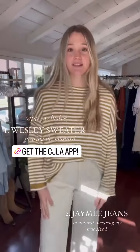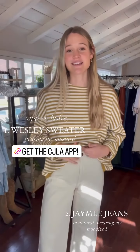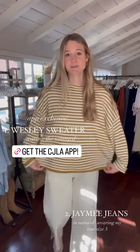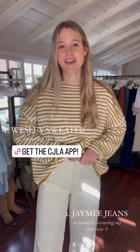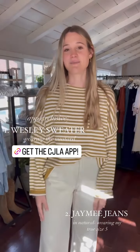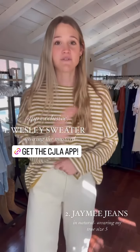First up is the Wesley sweater. This is an app-exclusive item, so you have to download the app to purchase it, but it's so worth it because the CGL app is amazing and you get the Wesley sweater, which I personally own and wear on repeat. It's so comfortable — just this perfect oversized fit. It gets more soft the more you wash it, and it's a one-size that is roomy and cozy.